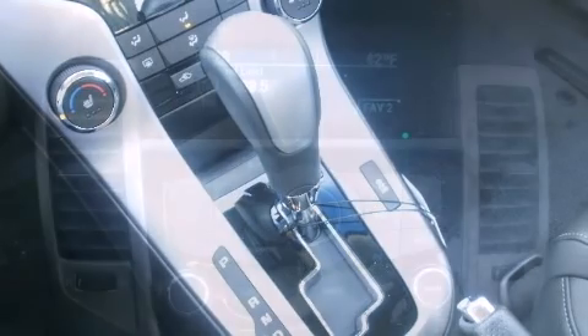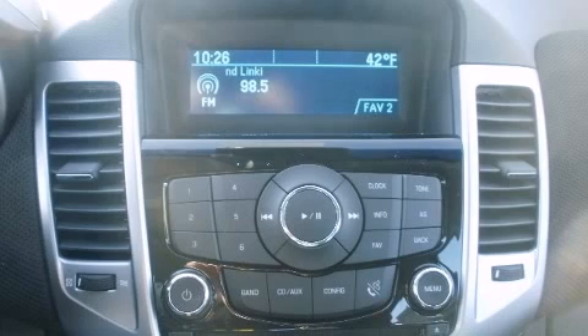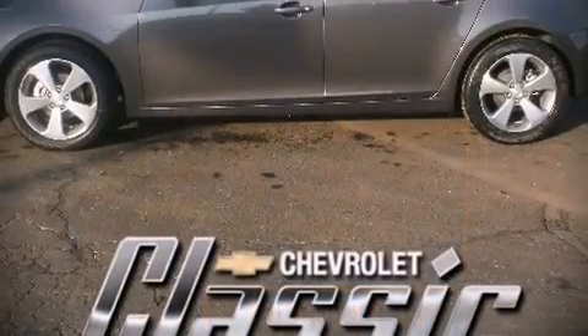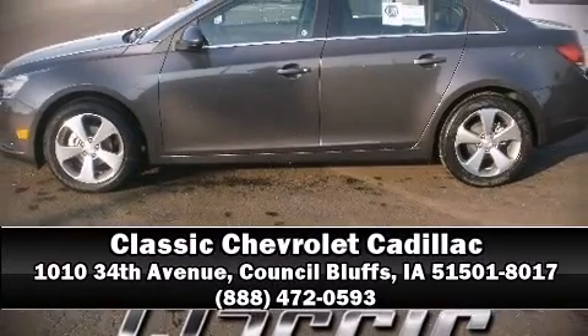Chevrolet ensures the safety and security of its passengers with equipment such as traction control, a panic alarm, and ABS brakes. Comprehensive safety also includes row curtain airbags and stability control. Please don't hesitate to give us a call.